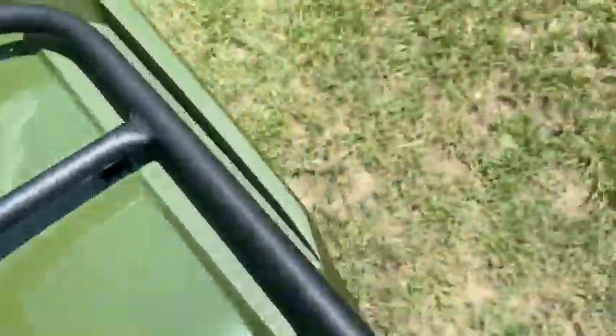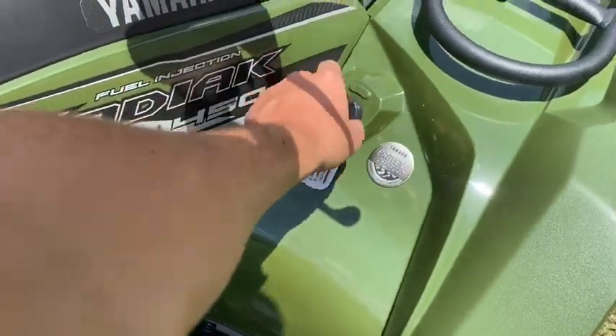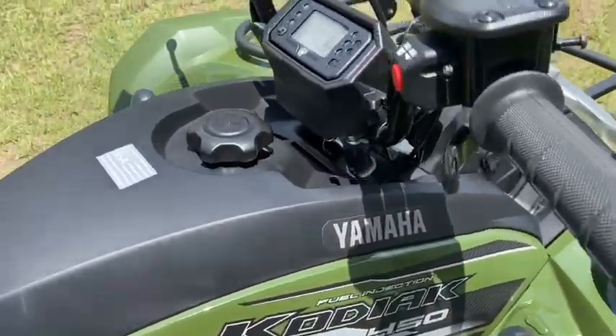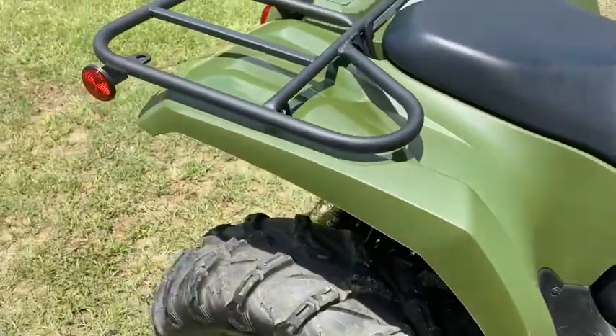My dad used to have a Big Bear 450. It's not tall — about waist height on me, and I'm not that tall either. I'm gonna do a startup for you guys. This is just the base model and it's only six grand. It's quiet.